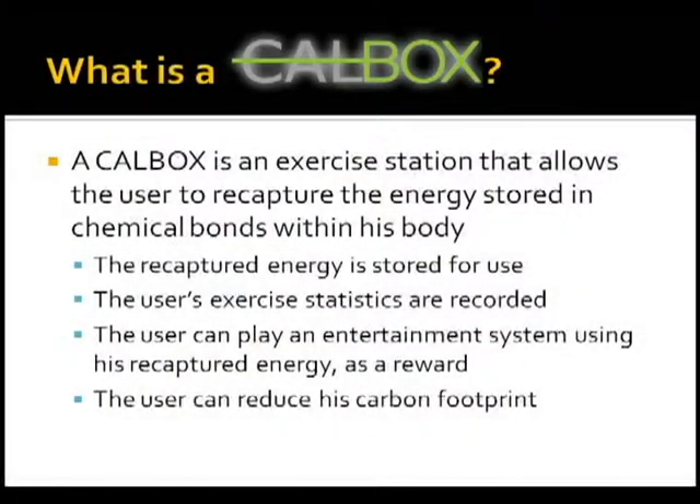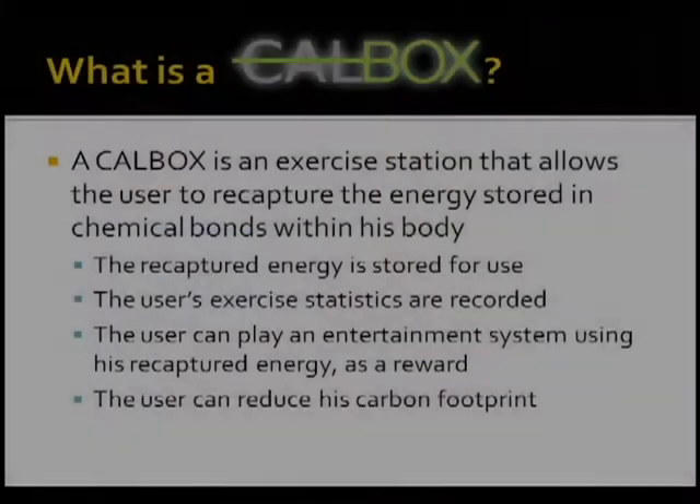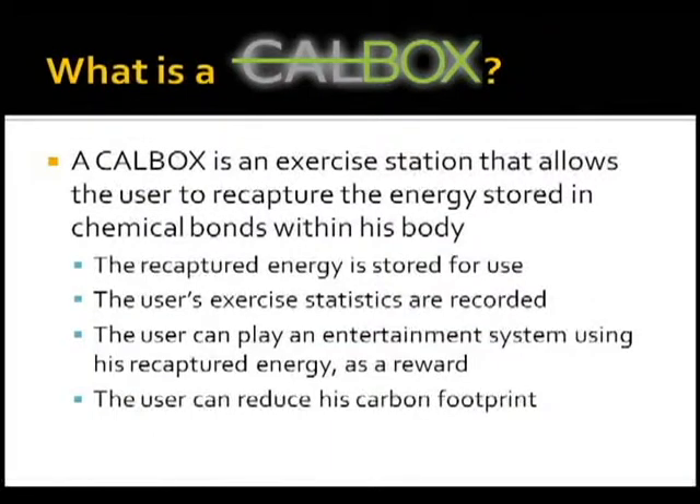The CalBox is an exercise station that allows the user to recapture the energy stored in chemical bonds within his body. When you eat a cookie or an apple, that's about 150 calories — that energy goes either into the functions you have for the day or it gets stored in your body. We're going to recapture that energy after you work out so that you can enjoy that energy again. So not only did you enjoy your cookie, but afterwards when you work out you're going to enjoy your video game and enjoy your energy one more time.